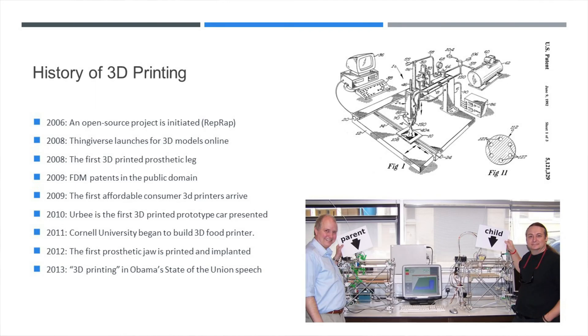One big issue people had was a lack of printable 3D models. You had to be proficient in 3D CAD in order to have anything to print. This all changed in 2008 with Thingiverse, which was and still is a repository for 3D models where you can go and find something to print. Also in 2008, the first prosthetic leg was printed. In 2009, the floodgates of affordable 3D printers started to open as the FDM patent had run out.